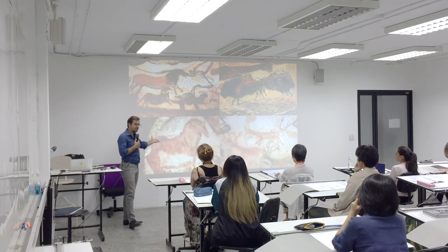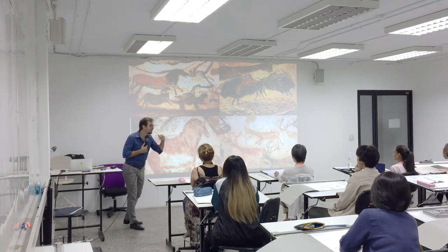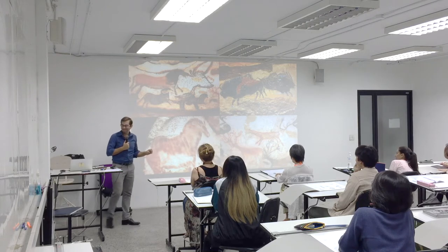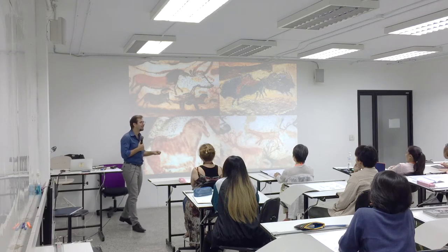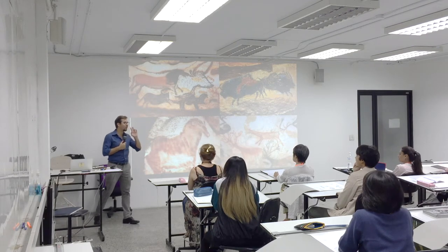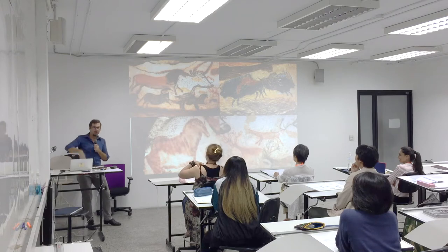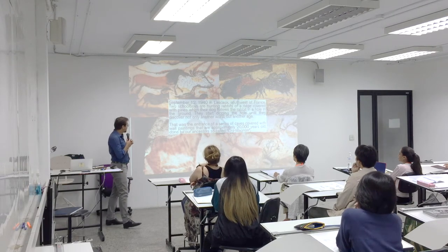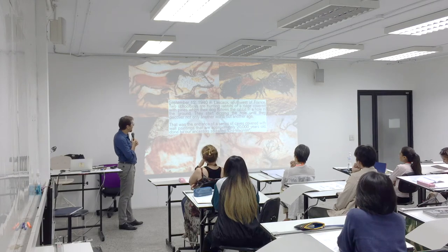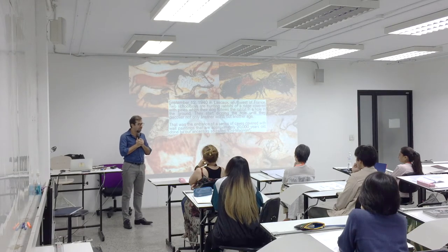Anybody know how old these paintings are? In 1940, this cave in Southern France — it's been calculated that these paintings are 20,000 years old. Now think for a moment about that number. 20,000 years ago, a bunch of cave people running around killing animals, sleeping, waking up in the morning saying 'I'm hungry.' Living in tribes, burning fires — wild, basically, human beings. These human beings, by the way, are our ancestors. That's where we all come from.